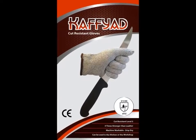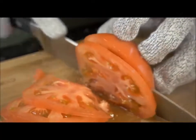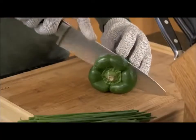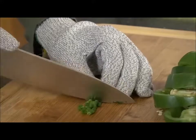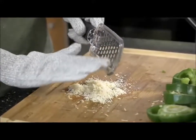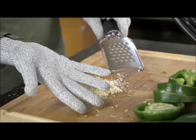Say hello to the Kofiad Cut-Resistant Safety Gloves. It is a revolutionary, high-tech, protective pair of gloves that will literally save your fingers. When you wear a Kofiad Glove, you can use your sharp tools with confidence without ever worrying about cutting yourself. The Kofiad Safety Gloves offer excellent protection during food preparation, but can also be used in the garden, workshop, or anytime you handle sharp blades.